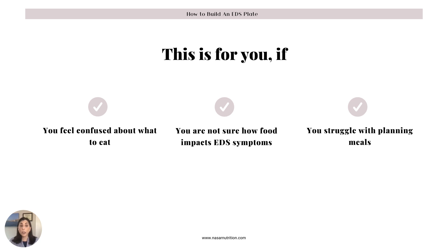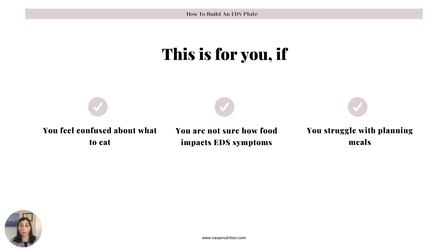This webinar is for you if you feel confused about how to eat, maybe your doctors told you what kind of diet to follow but you're not really sure, or you don't really know how foods impact you with your Ehlers-Danlos diagnosis, or if you struggle with meal planning. The content here today is based on the food pyramid for subjects with chronic pain — food and dietary issues that can be affected by utilizing the anti-inflammatory and antioxidant properties of food.